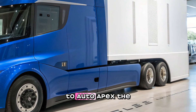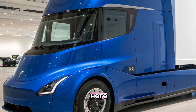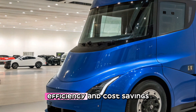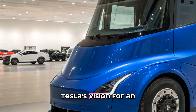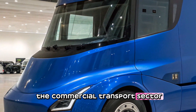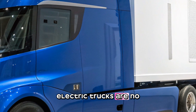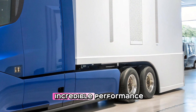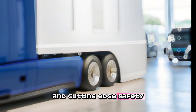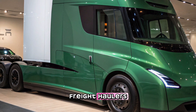Hi everyone, welcome to Auto Apex. The 2025 Tesla Semi is here and it's redefining the trucking industry with its groundbreaking technology, efficiency, and cost savings. Tesla's vision for an all-electric future is taking shape in the commercial transport sector, and the 2025 Tesla Semi is proof that electric trucks are no longer a concept but a reality, with incredible performance, long-range capabilities, and cutting-edge safety features built to challenge diesel-powered freight haulers.